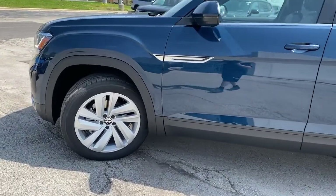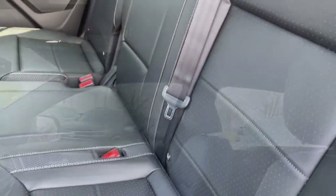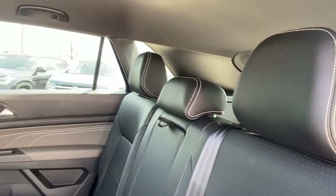Blind spot monitor, stability control, 8-speed AT, auto-dimming rearview mirror, intermittent wipers. Come in for a test drive.